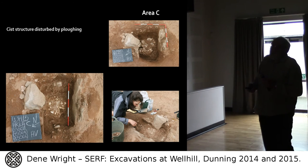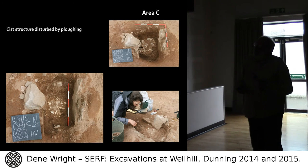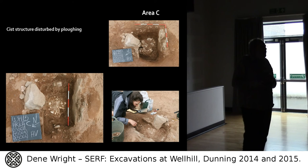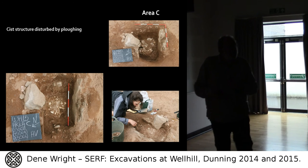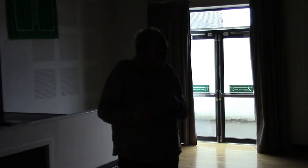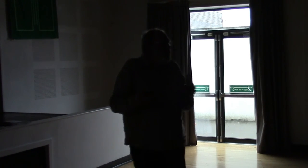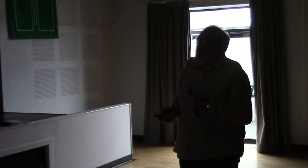Here is another cist, and the cist structure had been disturbed by ploughing as you can see. The natural is a very coarse sand. What had then happened was a layer of very fine sand placed over the coarse sand, then a cradle or nest of sub-angular and sub-rounded stones placed on top of the fine sand, and then the burnt remains placed on top of the stone cradle or nest. We think the bones were placed in some kind of organic bag or container, as evidenced by the compaction of the burnt bones — the organic material hasn't survived. The remains are currently being analysed by Dr Susan Ramsay.